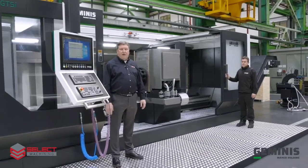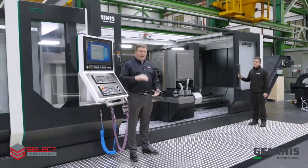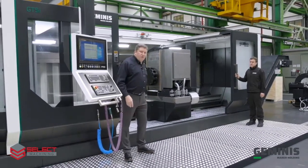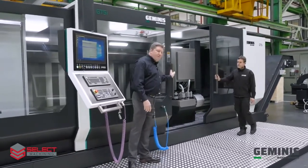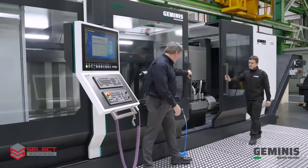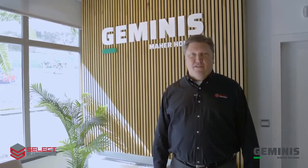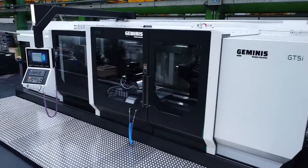Thank you for taking the time to learn about the Geminis GT5i 4-bed guideway — 1,400 millimeter swing by 4 meters between centers. I hope you've learned a little about the machine and saw some of the accessories and the excellent flexibility it can offer. Thank you for taking some time to visit the Geminis factory with us today. If we can help you with your heavy-duty flatbed CNC turning requirements, please feel free to call us at Select Machining Technologies. We'll see you next week.